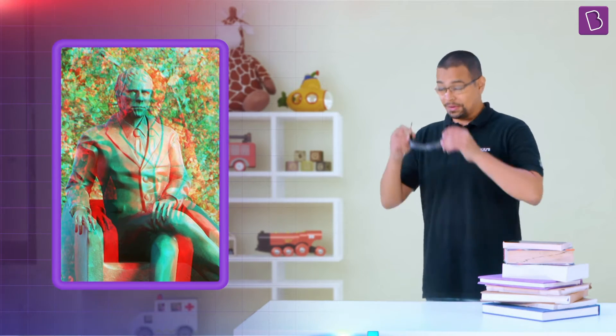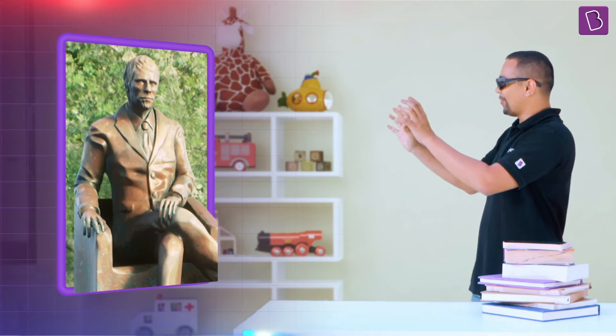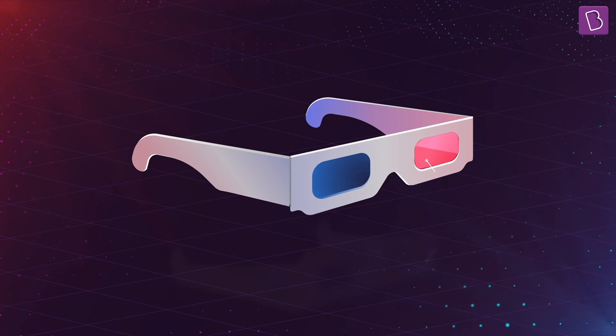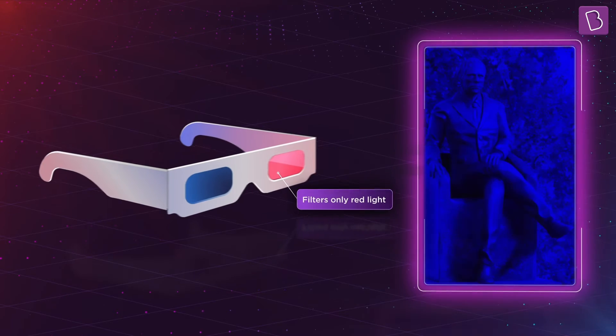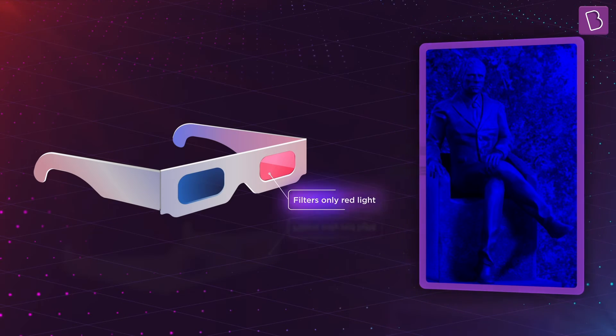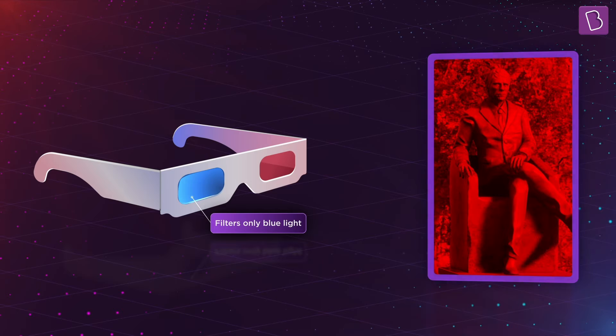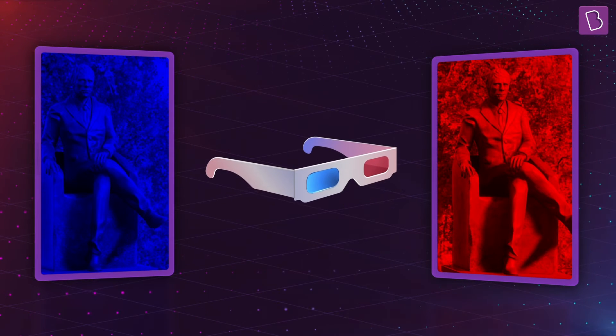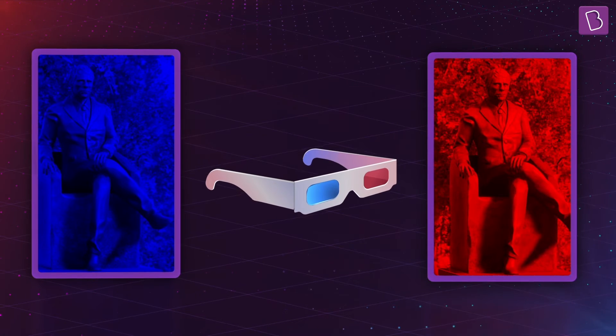Now look at these red and blue images. Nothing spectacular — it just looks noisy. But if you look at them with these glasses on... the statue was popping out! This happens because the red film in my glasses allows only my left eye to see the blue parts of the image, and the blue film allows my right eye to see only the red parts. Blue gets blocked and red gets blocked by each of these lenses, and my brain produces an amazing 3D image.